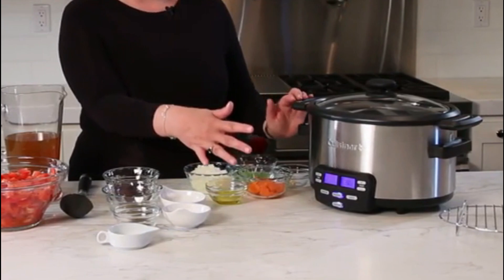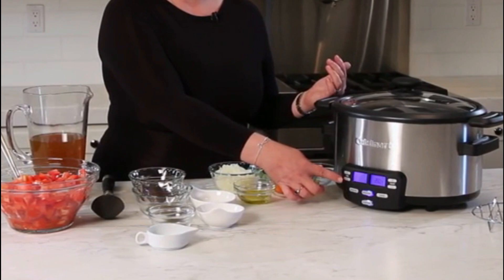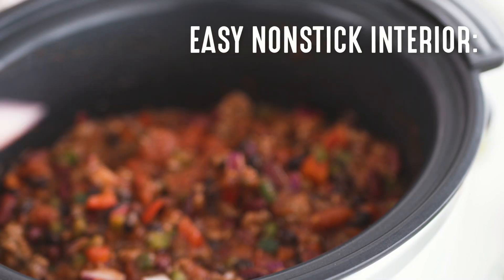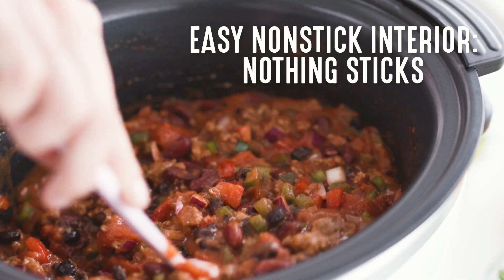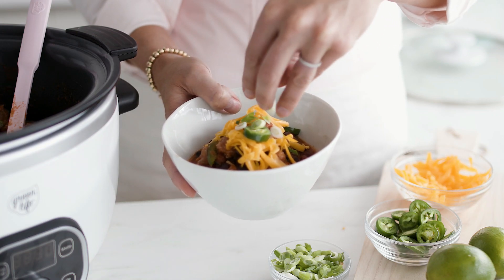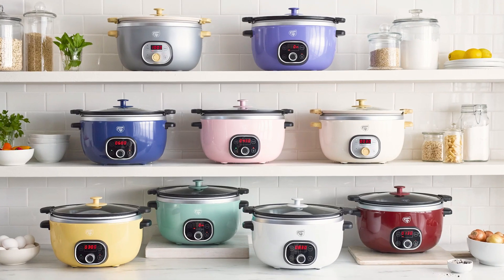Its oval shape accommodates larger cuts of meat, making it perfect for roasts, stews, and casseroles. The removable stoneware insert is dishwasher safe, making cleanup quick and easy. Its classic, durable design fits seamlessly into any kitchen. Whether you're cooking comfort food or trying new recipes, the Crock-Pot makes slow cooking simple and convenient.